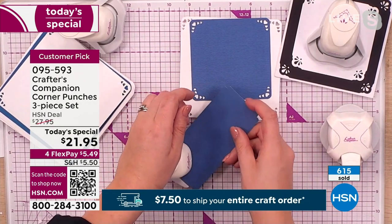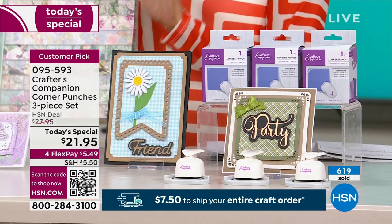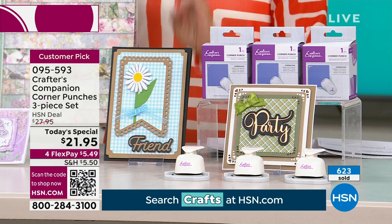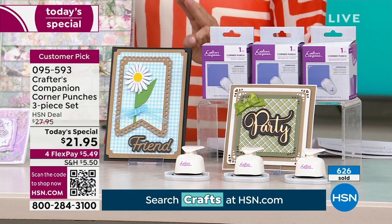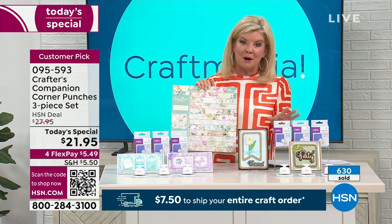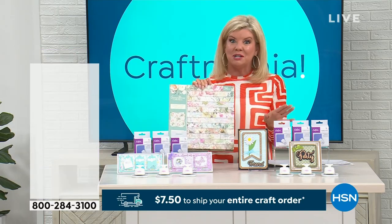It's so quick and so simple. Over 600 sold — these completely sold out and became an instant customer pick at $27.95. You're getting three of the corner punches — choose decorative or choose classic. Fill the cart; that $7.50 special on shipping and handling — this is the day to take advantage of that.